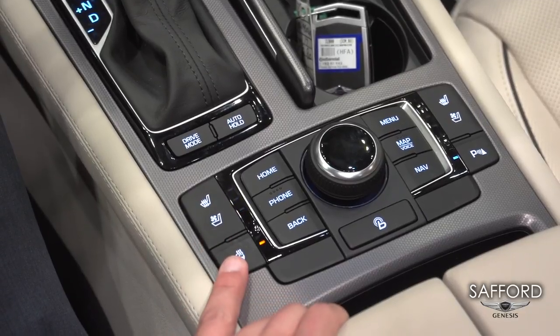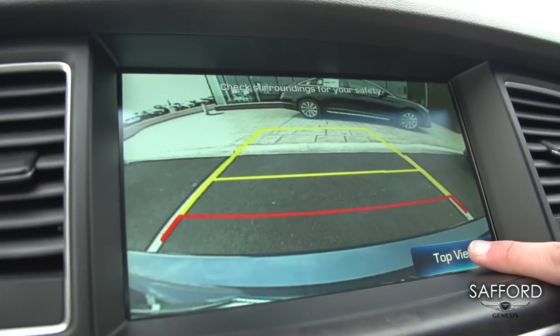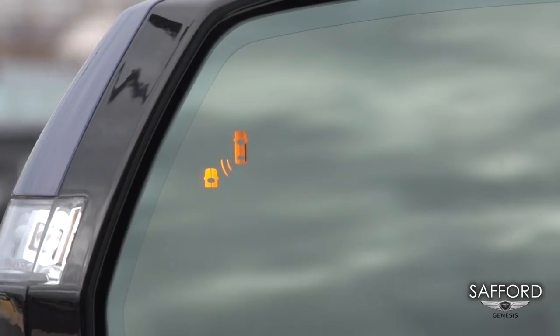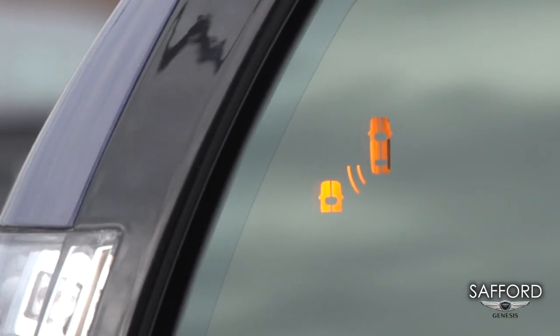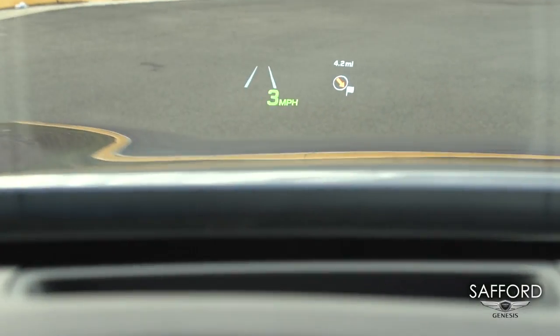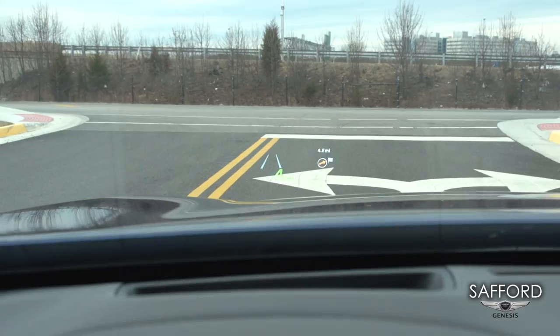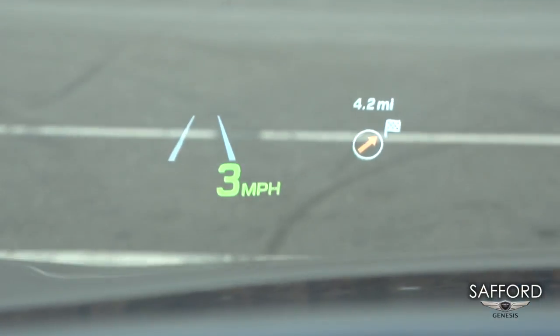You also have a heated steering wheel. The backup camera allows you to have a better look at what's behind you with a normal view and a top view as well. With the blind spot detection, if there is anyone driving in your blind spot, the car is going to warn you. And with the heads-up display, you're going to see all your information in front of you, so you don't get distracted by anything in the vehicle while driving.